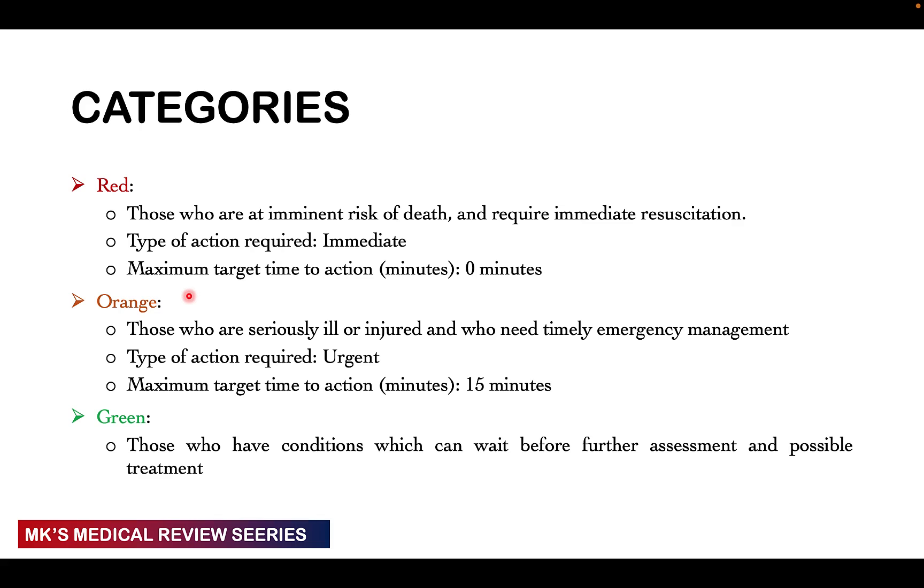Orange patients are those that are seriously ill or injured and need timely emergency management. You can wait up to 15 minutes before attending to these patients. Green patients have conditions that can wait before further assessment and possible treatment — these ones can wait even up to one hour before receiving medical treatment.